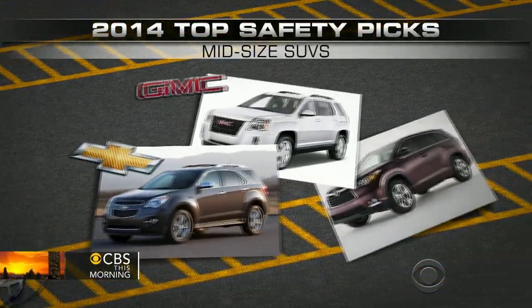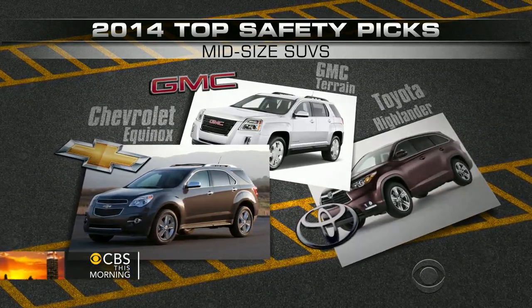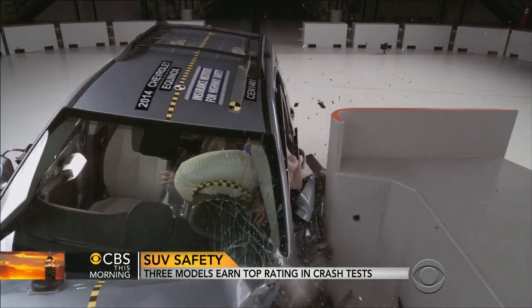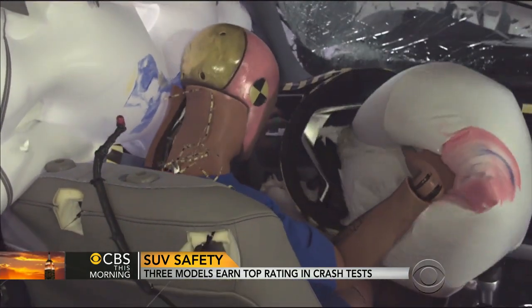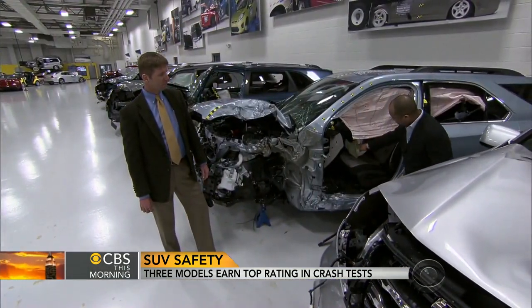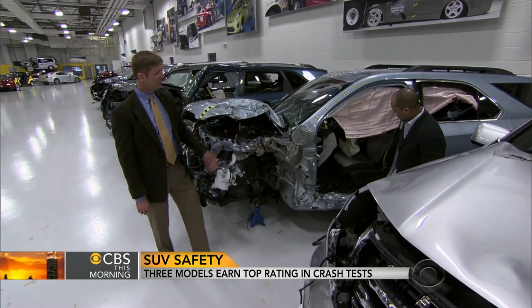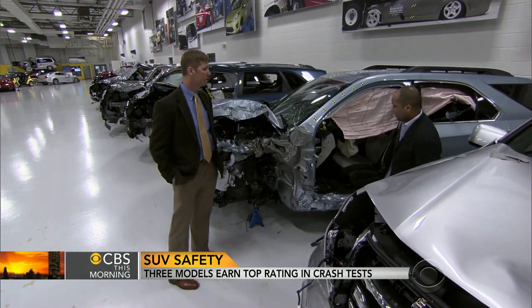The Chevrolet Equinox and GMC Terrain earned top safety pick plus, along with the Toyota Highlander. All three vehicles held up well after striking the barrier, and they also have forward collision warning systems and automatic braking. There's a good chance that a reasonably healthy person could walk away from this crash without any serious injuries.